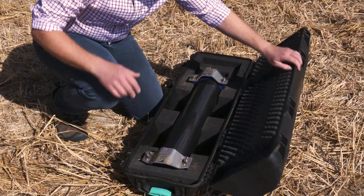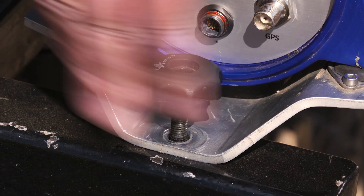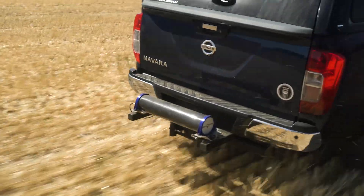The InterraScan process is easy and consists of two simple steps. Firstly, the field is scanned using a gamma ray detection scanner attached to a pickup truck or UTV.